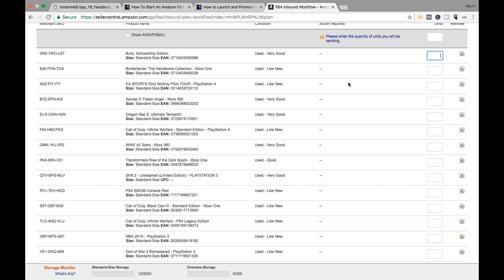So now you put the quantity of each thing that you have. This is when I double-check to make sure I have all my stuff in order and I have it all. I done got everything out of whack over here, so I got to get them all straightened up again.